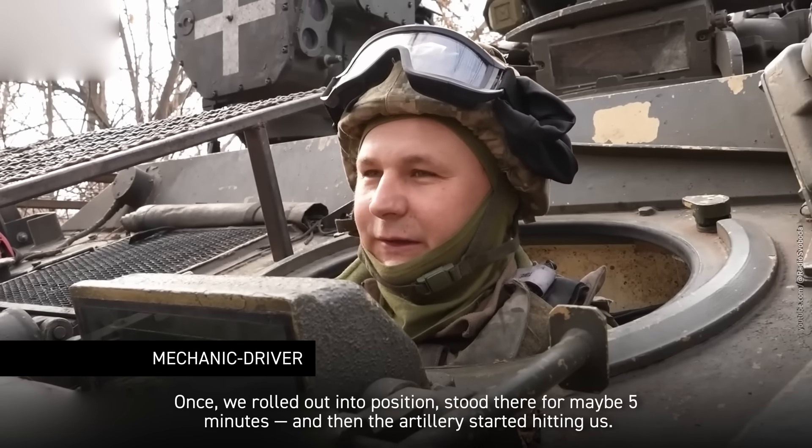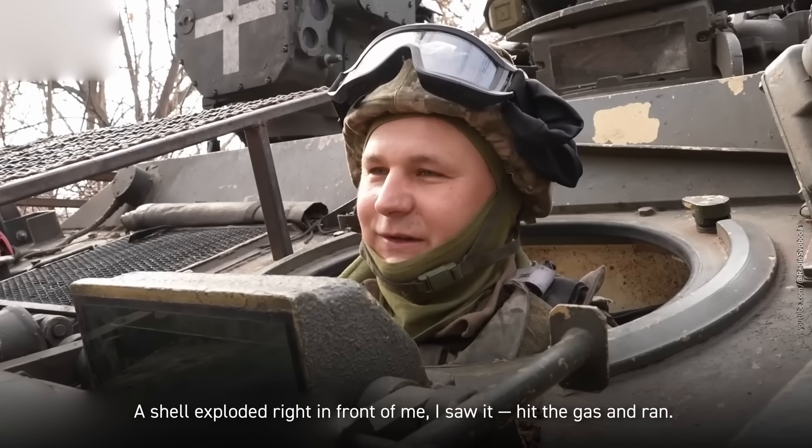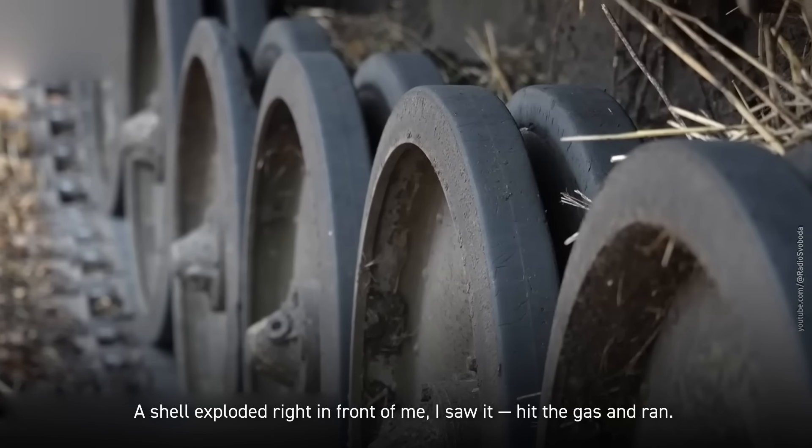Once we rolled out into position, stood there for maybe five minutes, and then the artillery started hitting us. A shell exploded right in front of me. I saw it, hit the gas, and ran.